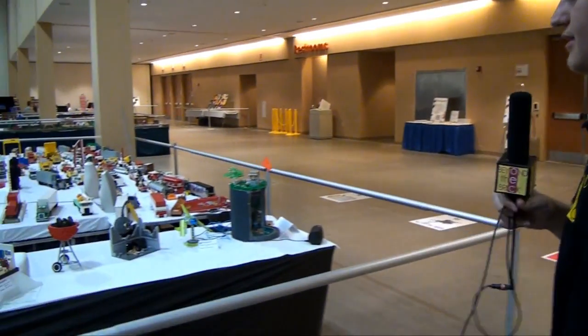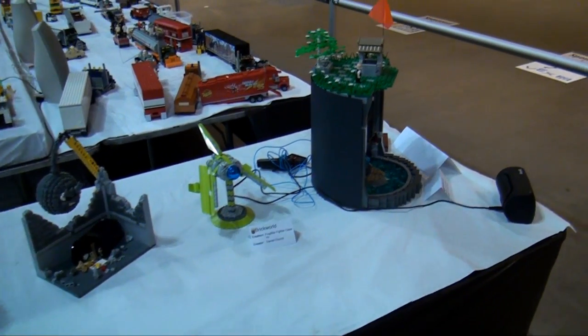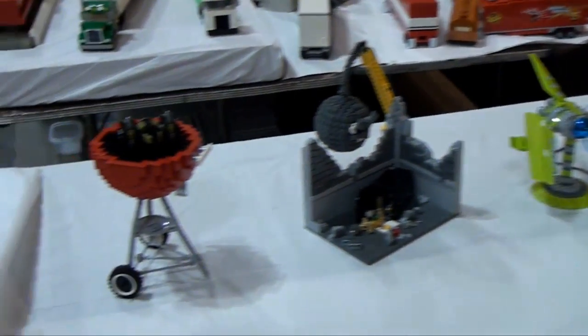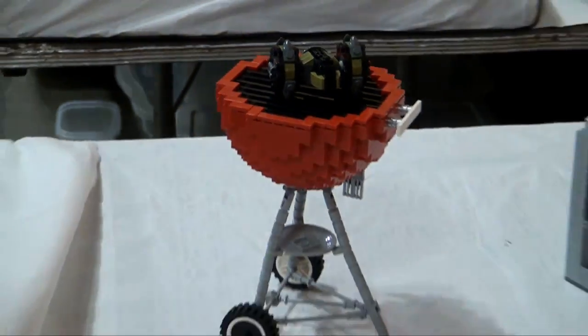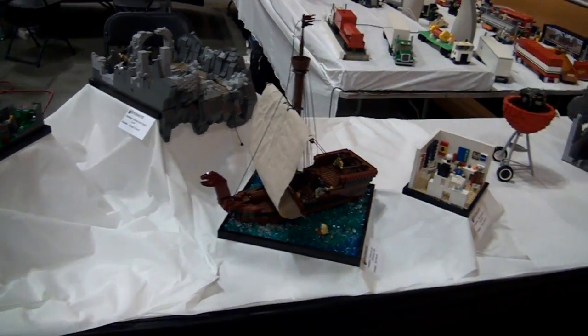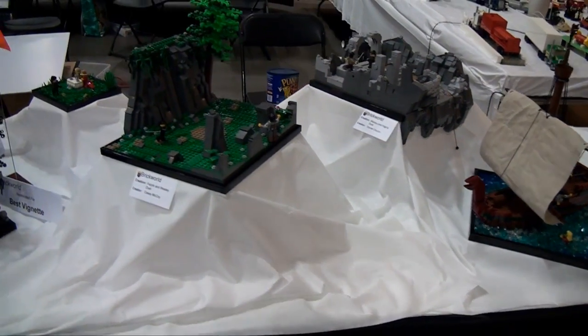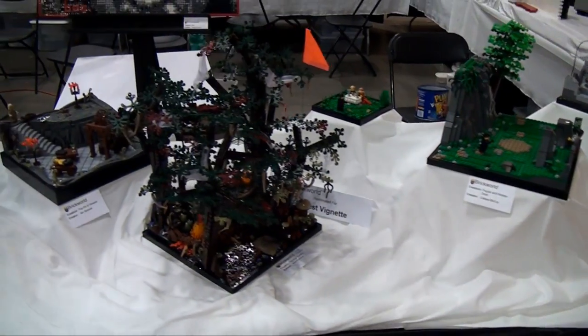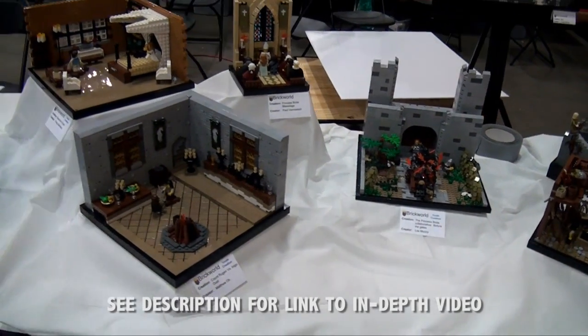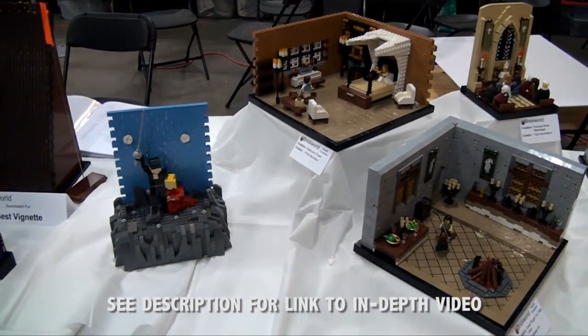Coming back over here, we'll take you to the Shylug display — this is the first side of it. All different builders from the Chicago area. Really talented. There's a grill that's very nice. Then for the next couple of tables is actually a Princess Bride build — you can see all the different vignettes as it goes down here and tells the story of the movie. Really incredible detailed vignettes. I think there were almost 10 builders that worked on that.